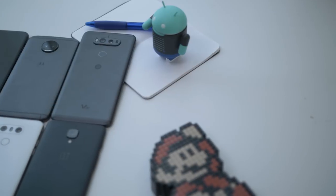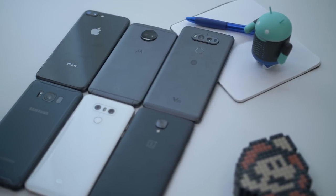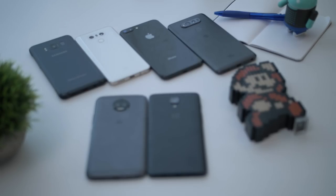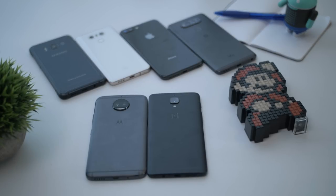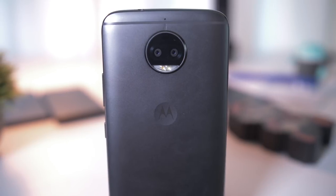If you compared the Moto G5S Plus to a lot of other options on the market right now, you probably wouldn't realize it was a budget phone. Its unibody aluminum shell and chamfered edges give it a really luxurious look, and it is actually pretty reminiscent of the OnePlus 5. The distinguishing factor here is the camera bump and signature badge on the back, reminding you that this is really a Motorola-made product.